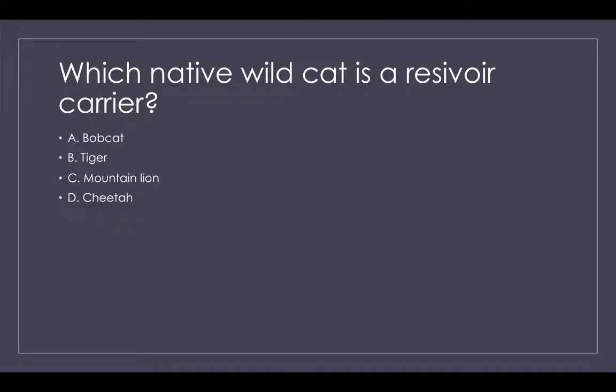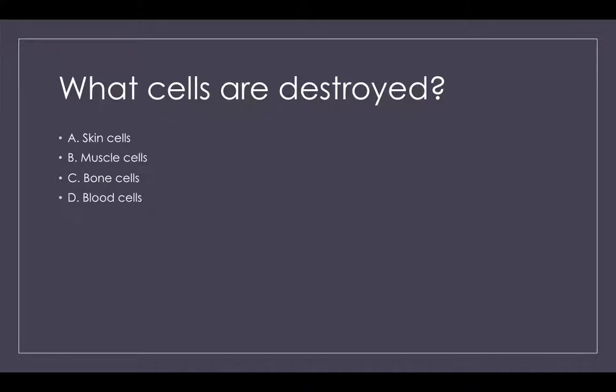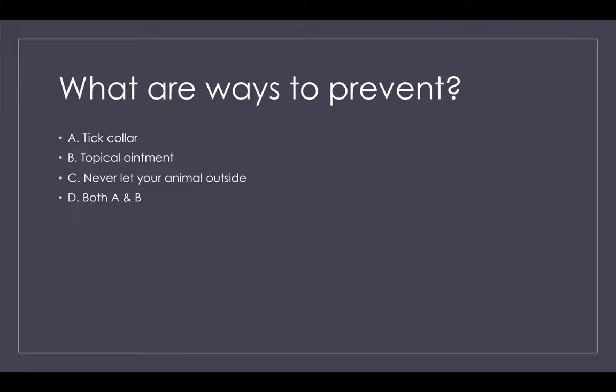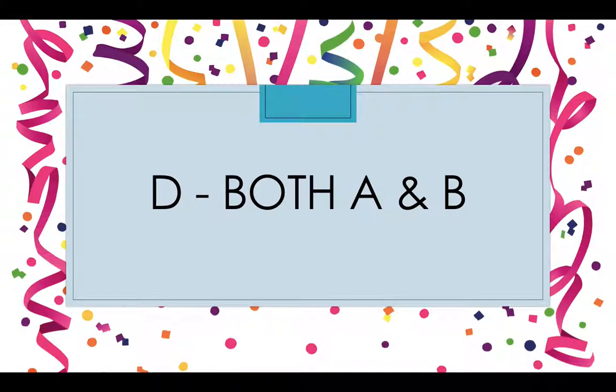Question 3: Which native wildcat is a reservoir carrier? A. Bobcat, B. Tiger, C. Mountain lion, or D. Cheetah? The answer is A — Bobcat. Question 4: What cells are destroyed? A. Skin cells, B. Muscle cells, C. Bone cells, or D. Blood cells? The answer is D — Blood cells. Question 5: What are ways to prevent? A. Tick collar, B. Topical ointment, C. Never let your animal outside, or D. A and B? The answer is D — both A and B. We all know never letting your animal outside is a little ridiculous.